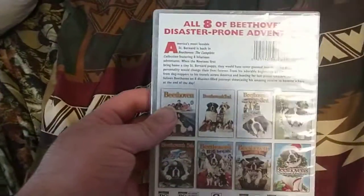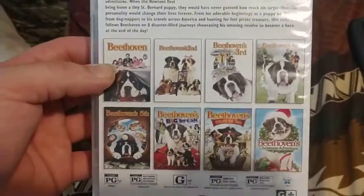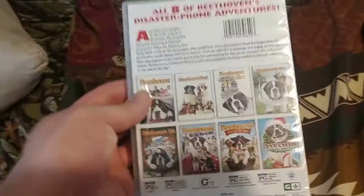All of Beethoven's disaster-prone adventures: Beethoven, Beethoven's 2nd, Beethoven's 3rd, Beethoven's 4th, Beethoven's 5th, Beethoven's Big Break, Beethoven's Treasure Tale, and Beethoven's Christmas Adventure.